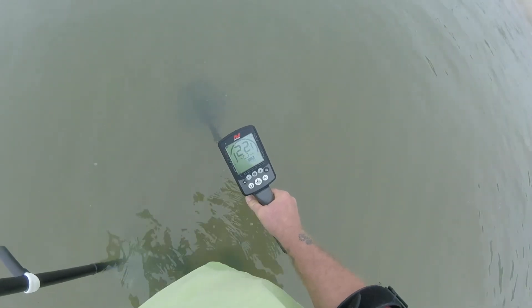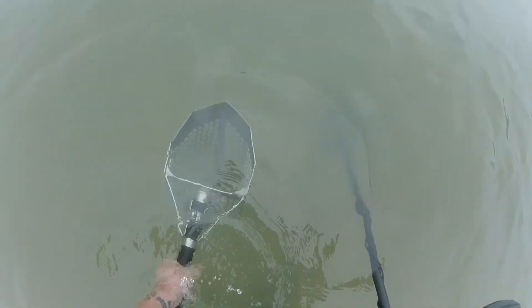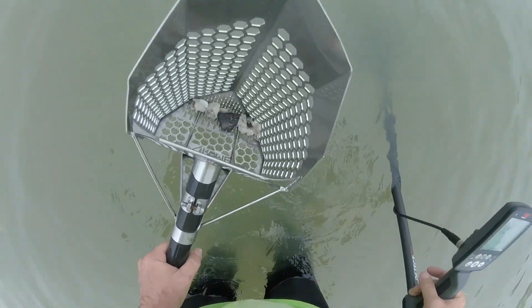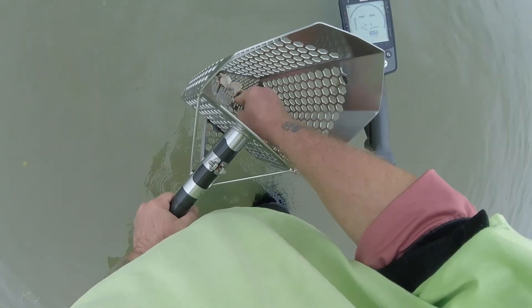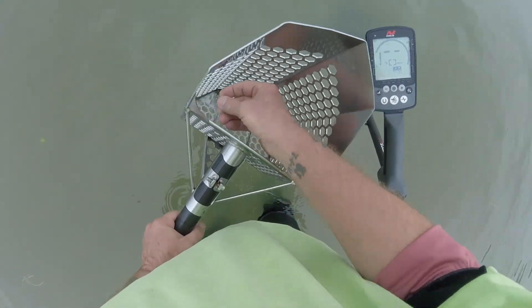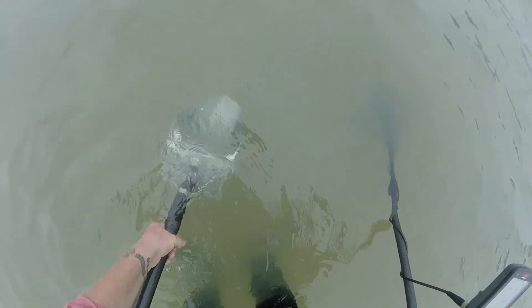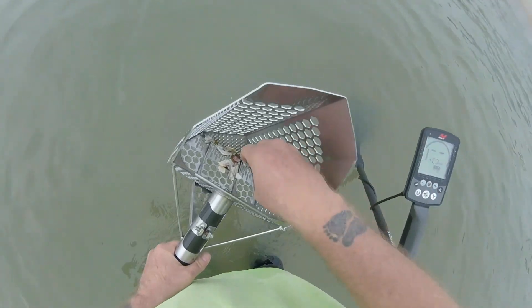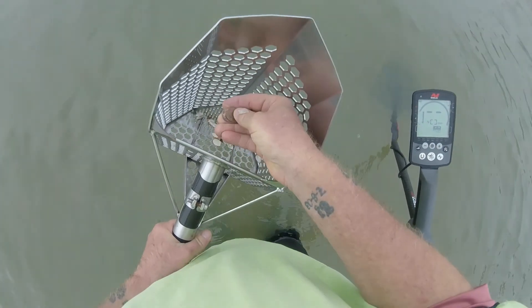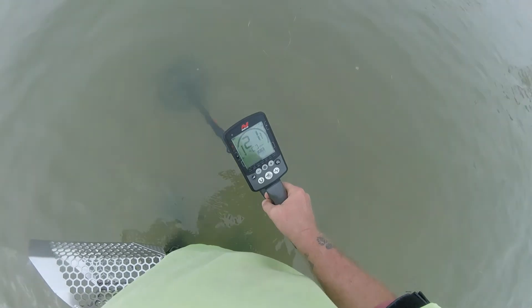Kind of like a penny signal, low 20s. Let's dig it up and see what we got. And there it is — one nice shiny brand new penny. Got another penny signal, low 20s. Yep, hey check it out — a twofer, two pennies in one scoop. There's more.